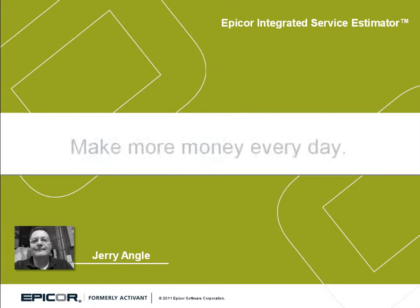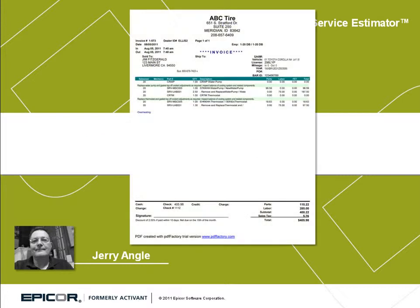The ISE definitely does help you protect your margins, and I think in some cases I've actually had some improvement in my margins, strictly because those prices are set.